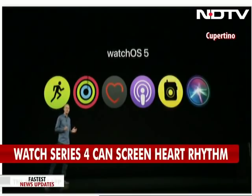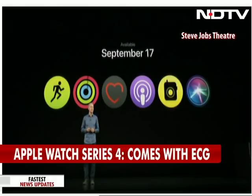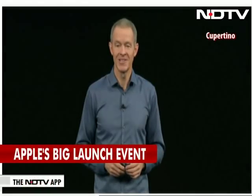watchOS 5, the most advanced wearable operating system, will be available on September 17th. That's Apple Watch. And now back to Tim.